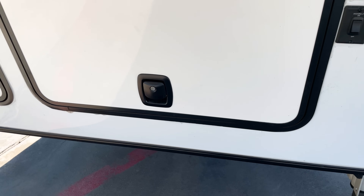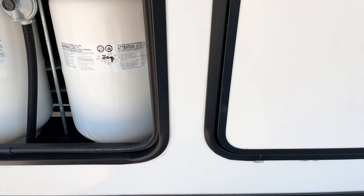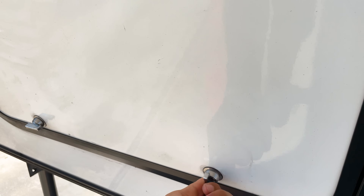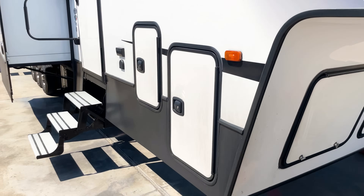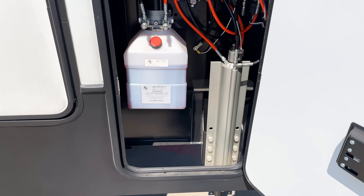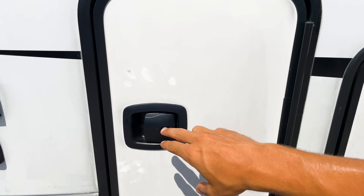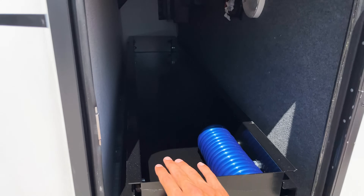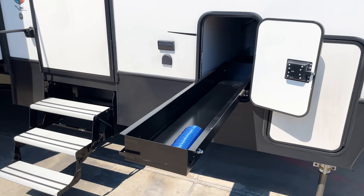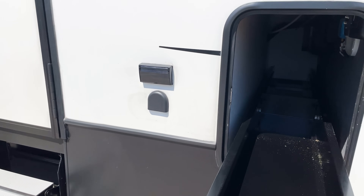Up underneath here is your generator — the Onan 5500-watt generator. It has a nice slam-latch door, real easy to close. You'll also have two 30-pound propane bottles underneath there out of the factory. On the other side is your hydraulic setup for the auto-leveling system, and then your pass-through storage. It's a small pass-through but it is on a slide-out tray so you can pull it out and access that front storage easily.